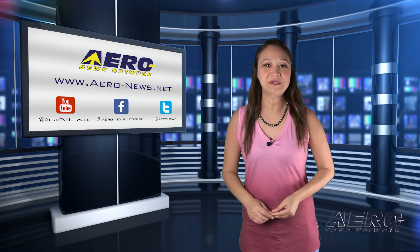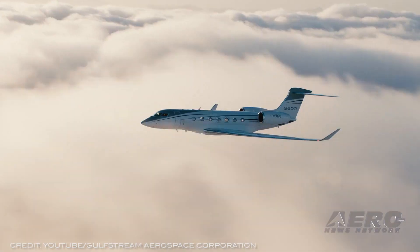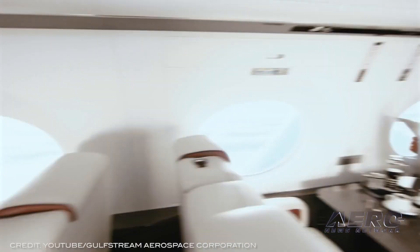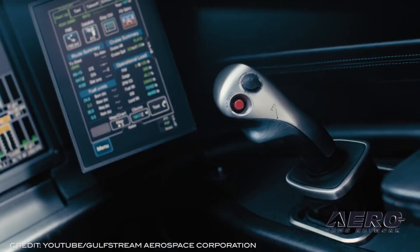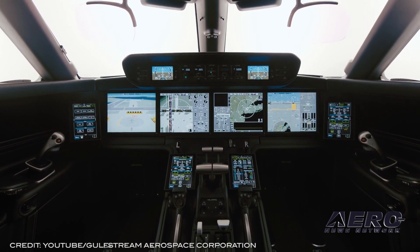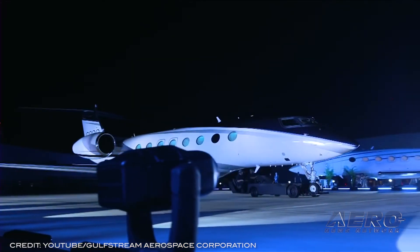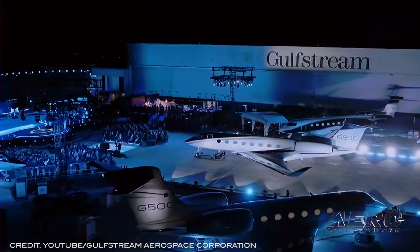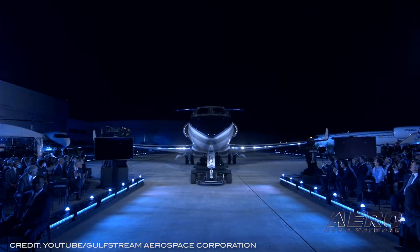Gulfstream has taken the wraps off two all-new aircraft: the Gulfstream G800, the longest-range aircraft in Gulfstream history, and the Gulfstream G400, an airplane they call the first new entrant to the large-cabin class in more than a decade. The G800 offers customers the longest range in the Gulfstream fleet with its 8,000 nautical mile range at Mach 0.85 and 7,000 nautical mile range at Mach 0.90. The G800 is powered by Rolls-Royce Pearl 700 engines and features the Gulfstream-designed wing and winglet introduced on the Gulfstream G700.